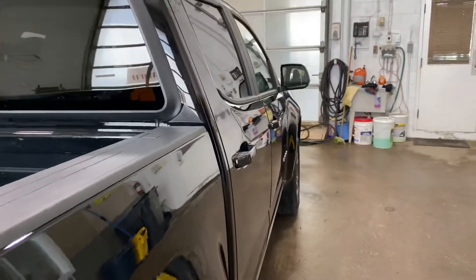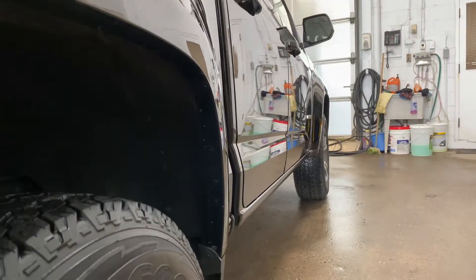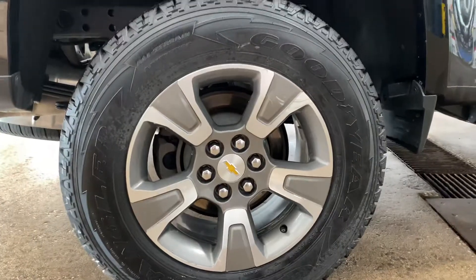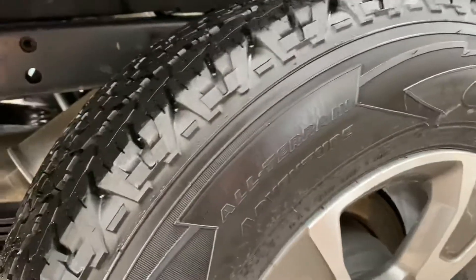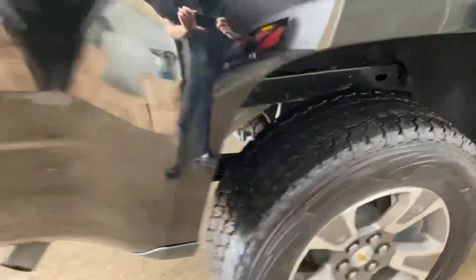I'll show you the sight line from the passenger side — there are absolutely no dents. This has been recently waxed and cleaned, just in beautiful condition. Check out these tires with the factory alloys. Those are Goodyears with tons of tread left — nice 17-inch tires.